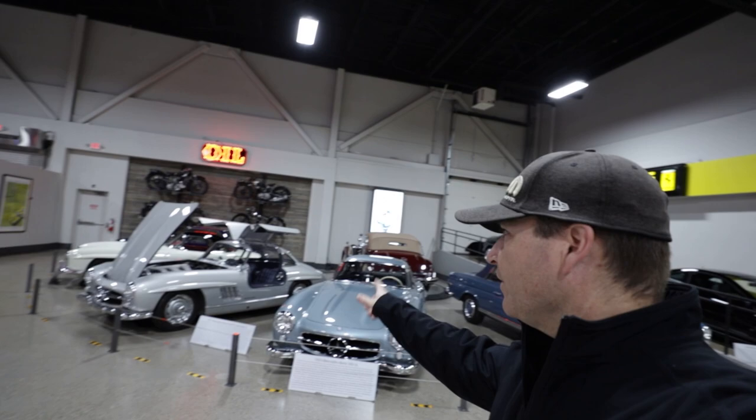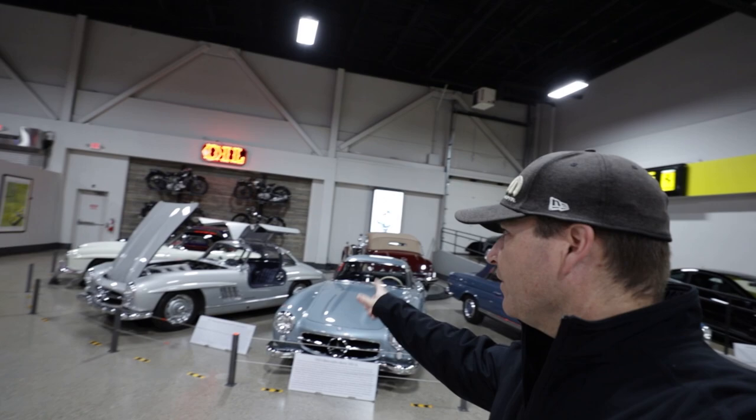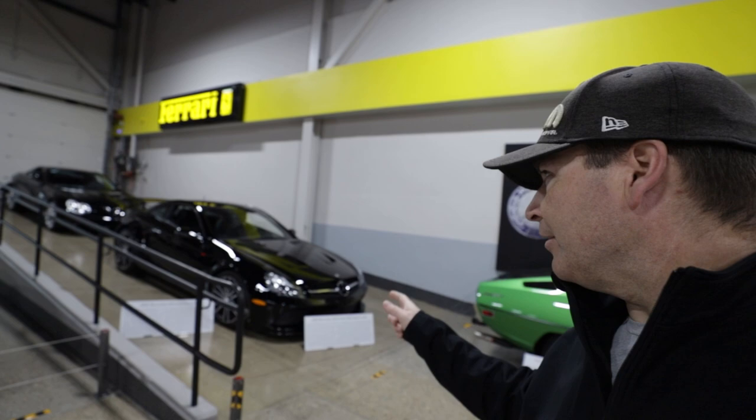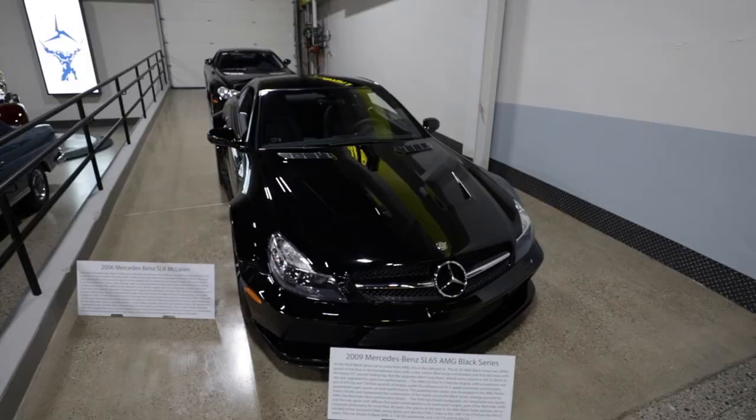They've got a handful of Mercedes as well. Of course there are a couple of Gull Wings here that I really love, but the one that actually really strikes my fancy — one you never see — is the SL65 AMG Black Series. If you remember, Jeremy Clarkson did a special on this on Top Gear and the car was absolutely unruly and really insane, and I'm just really impressed to see one here today.